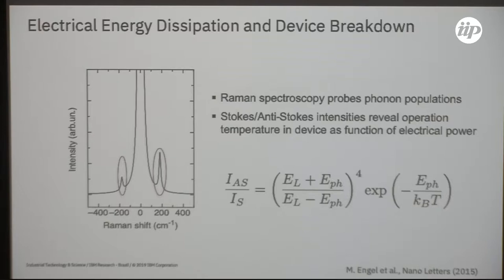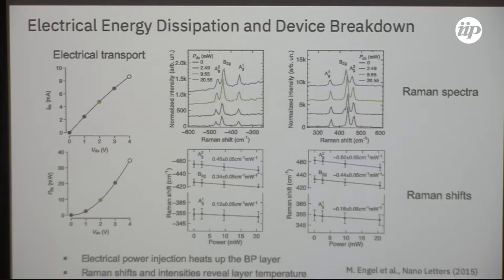This method worked very well in carbon-based materials and we tried it for black phosphorus. We passed a current through the black phosphorus device, applying a certain voltage to establish a certain current level, and as soon as it was stable we performed Raman spectroscopy to get the Stokes/anti-Stokes signal and calculate the phonon temperature. Not only did the intensity ratios change as a function of electrical current, but the Raman modes also shifted, allowing us to extract Raman shifts as a function of electrical power for different phonons.